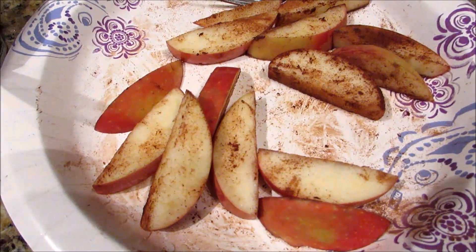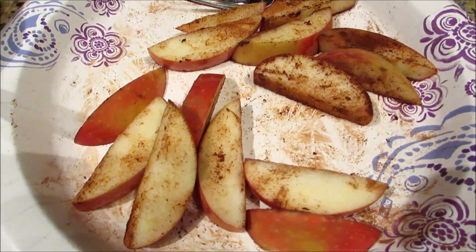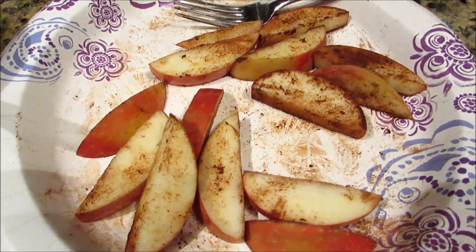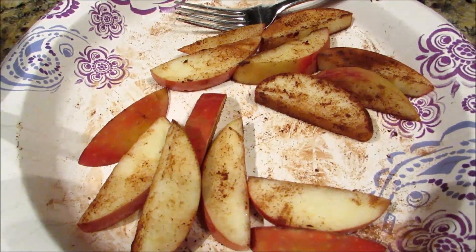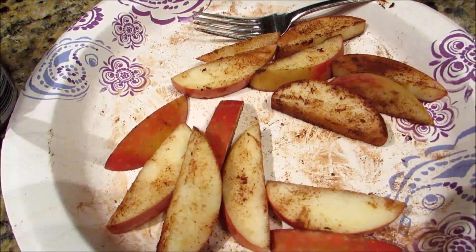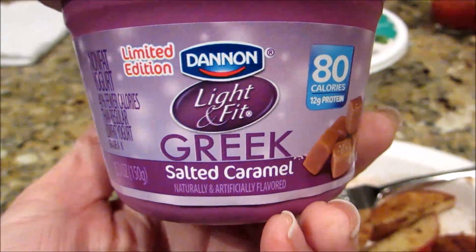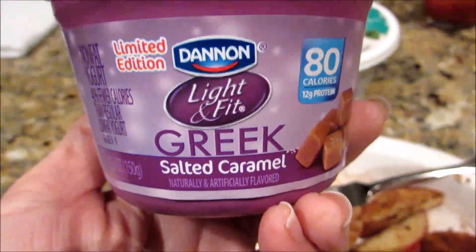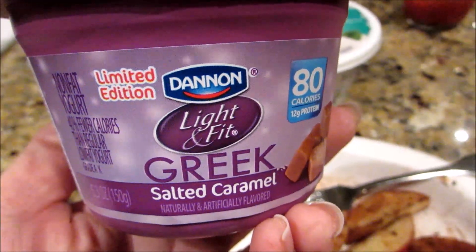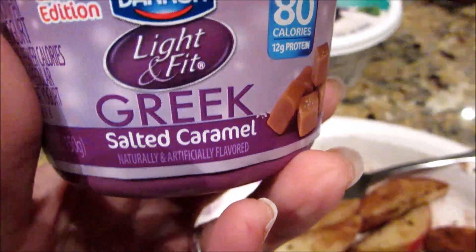I took the advice of several commenters who recommended slicing an apple, sprinkling it with cinnamon, and microwaving it for a bit. The microwave warms up the apple's juice and makes the cinnamon come alive. I tossed it together with a Dannon Light and Fit Greek yogurt in salted caramel - two points - and mixed in one tablespoon of fat-free Cool Whip for zero points, just for a little extra fluff, then spooned that over my dessert.